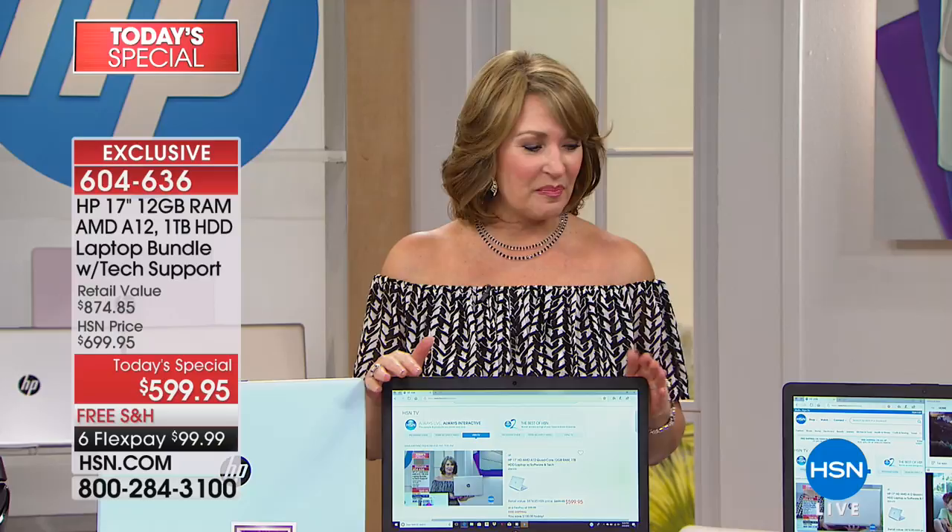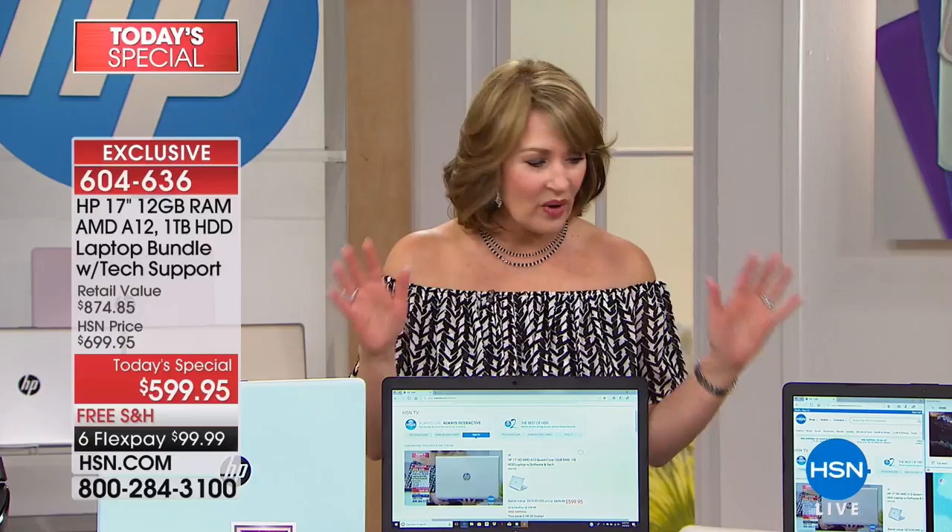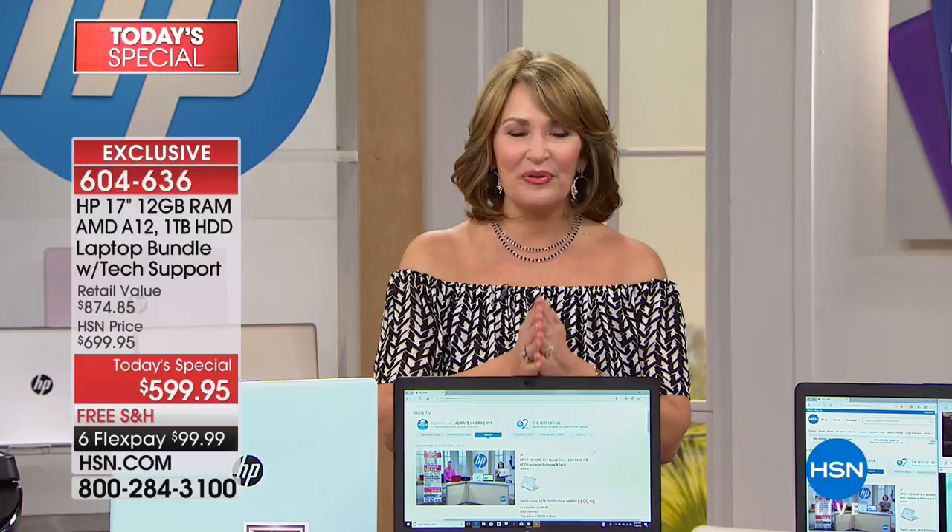That is going to make such a difference compared to your old computer. You're going to have a ball, Donna — you are going to have so much fun with it. Thank you for watching. We'll get your beautiful new gold HP on the way for you. Bye, Donna!